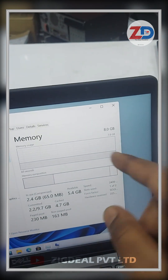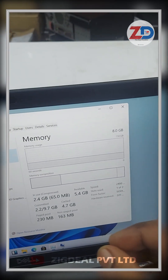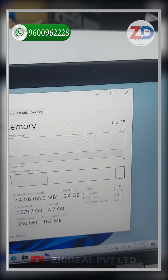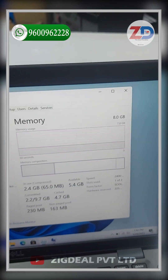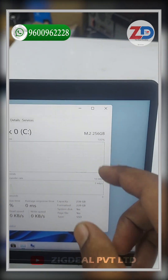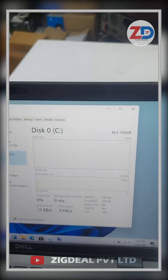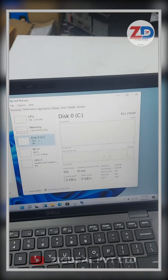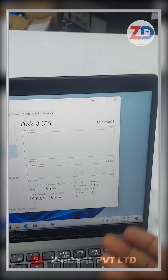For memory, we default provide 8GB DDR4 RAM. This laptop has two RAM slots and you can expand up to 64GB. For storage, this laptop comes with a 256GB NVMe SSD.